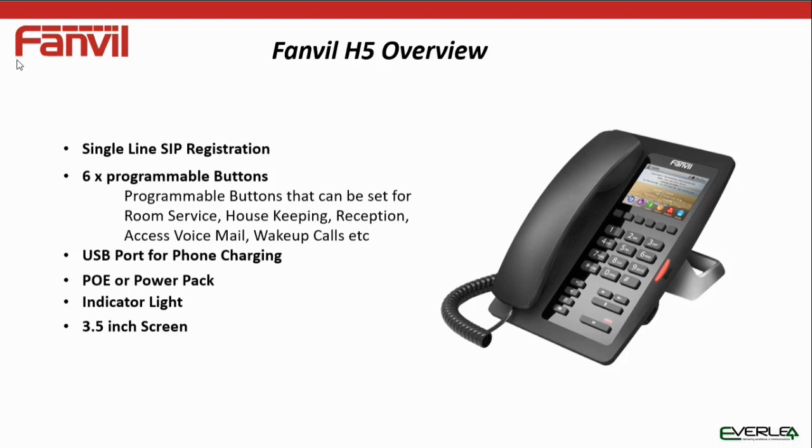It has a USB port on the side of the phone where you can plug a USB lead in to charge your phone. It is a PoE-driven phone, but if you need a power pack it has an external point where you can plug one in. It has an indicator light for messages and a 3.5-inch LCD screen. In a hotel room an LCD screen can be bright, but the H5 dims when the phone is idle and goes fully bright when you pick it up, so it doesn't disturb a guest in a bedroom environment.